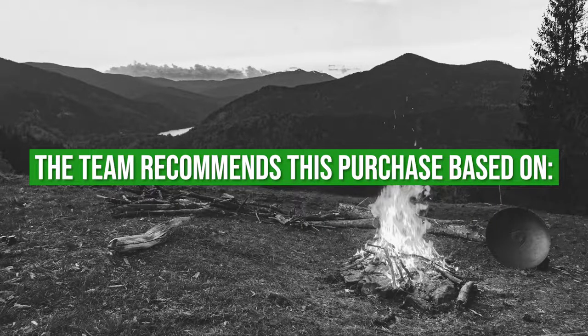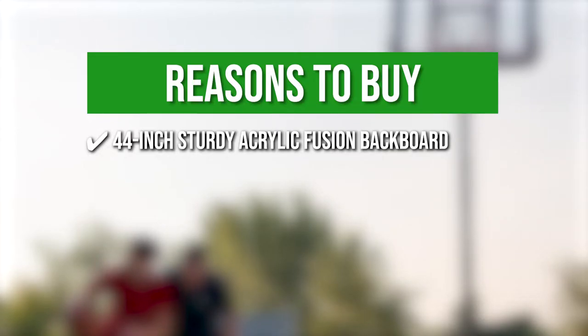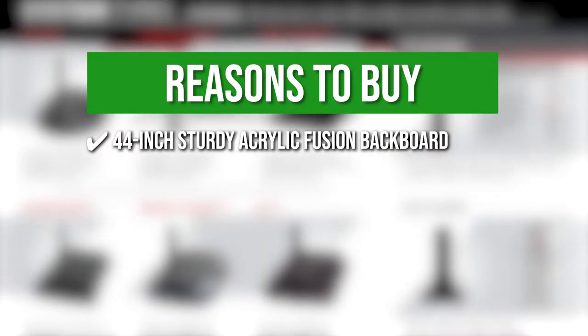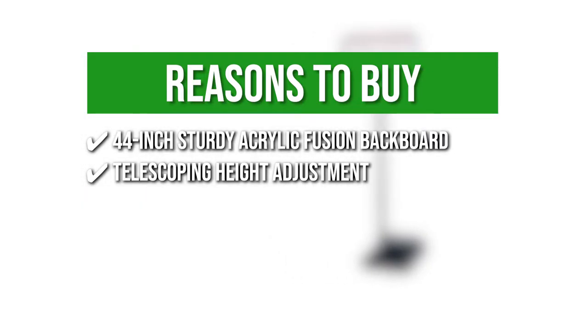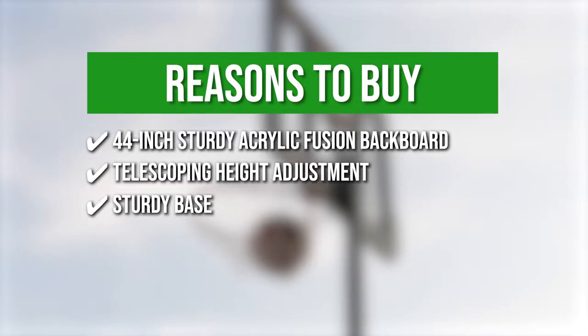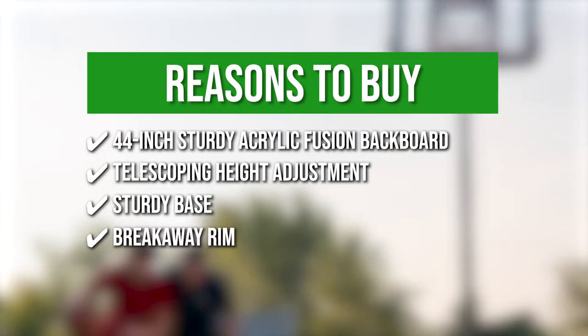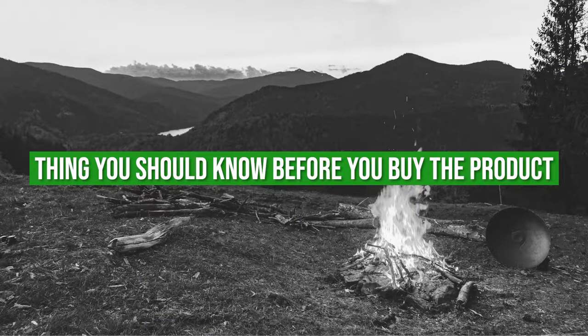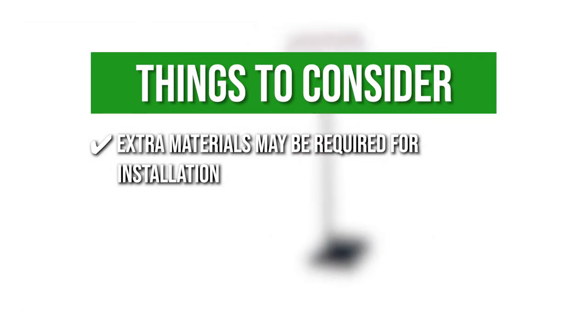The team recommends this purchase based on the following: 44-inch Sturdy Acrylic Fusion Backboard — it has a 44-inch acrylic fusion backboard that allows you to go up strong without the concern of breaking it. Telescoping Height Adjustment — you can adjust the height from 7.5 to 10 feet in 6-inch increments. Sturdy Base — it holds 27 gallons of sand or water to keep the backboard in place when a fastball is hit straight on target. Breakaway Rim — an 18-inch solid steel rim that is both durable and strong. The thing you should know before you buy is that extra materials may be required for installation, so we recommend reading product reviews before making your purchase.